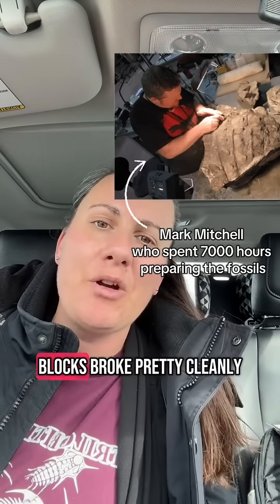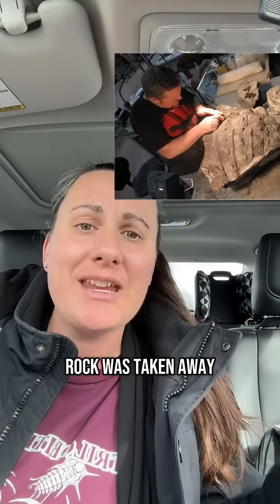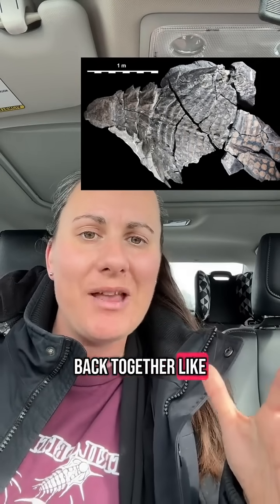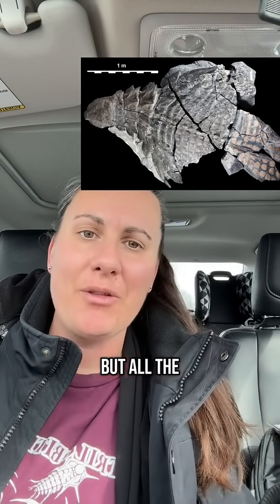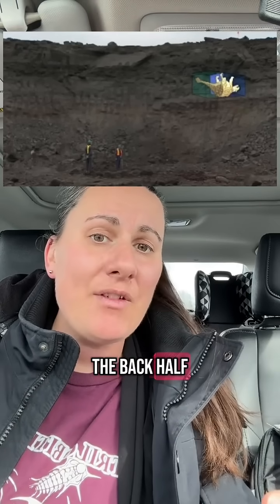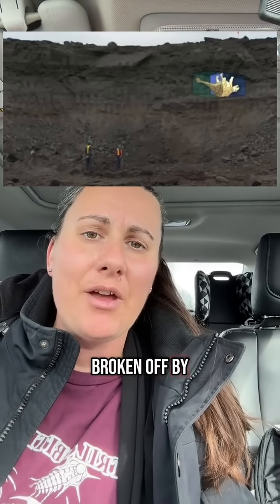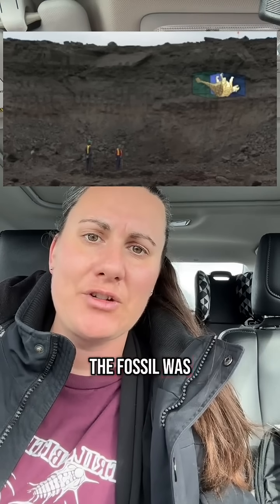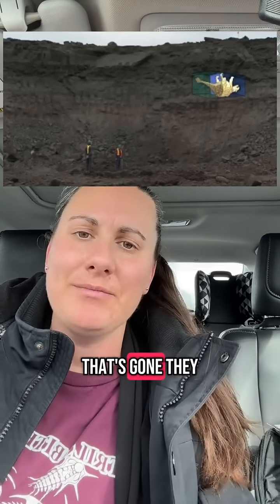However, the blocks broke pretty cleanly, and once all the rock was prepared and taken away, they were able to fit them back together like puzzle pieces. The animal is pretty much intact — you just see cracks running through it, but all the parts are still there. The back half of the animal is lost, though, likely broken off by the machinery when the fossil was first discovered. The tail and back end are gone, with only a few pieces recovered from the rubble pile.